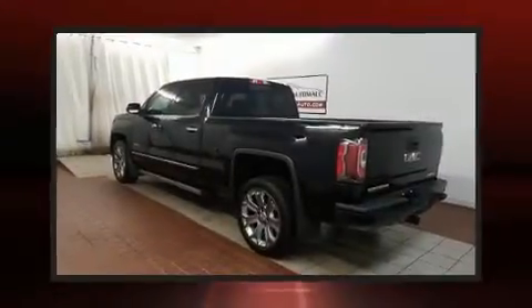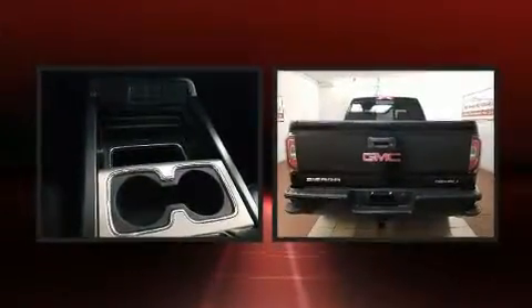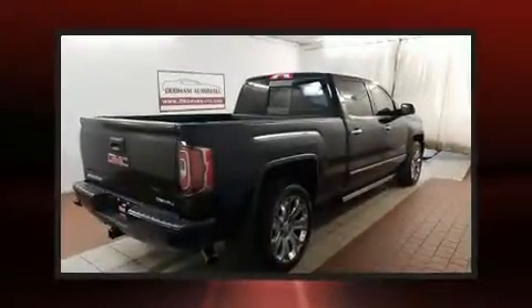Take command of the road in the 2017 GMC Sierra 1500. With less than 20,000 miles on the odometer, this vehicle proves competitive in its price class based on its condition and value.